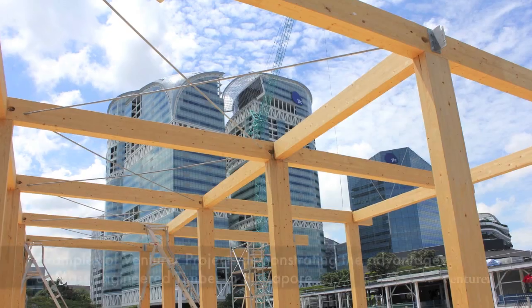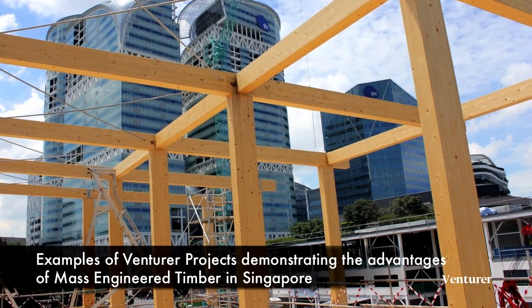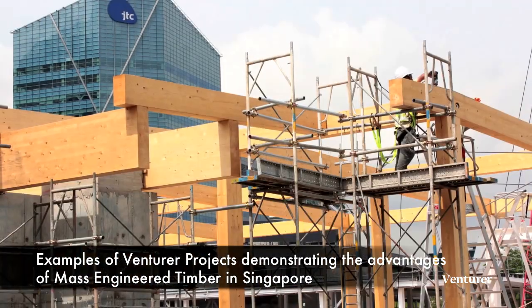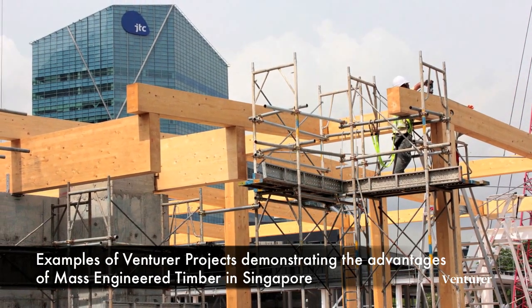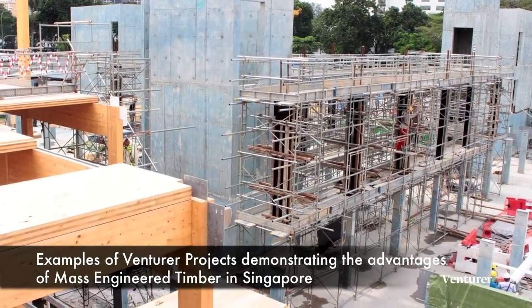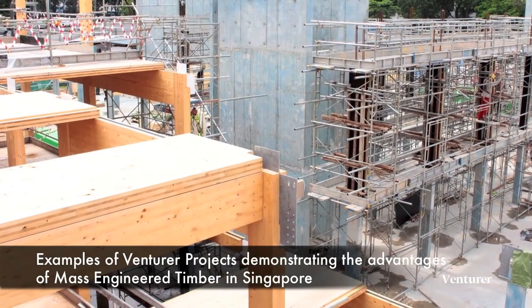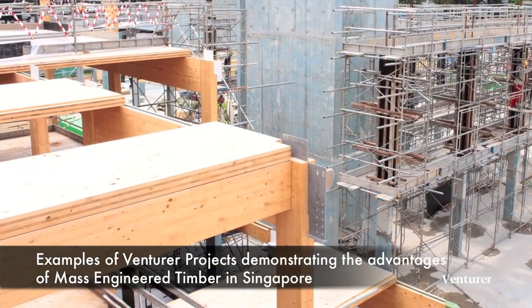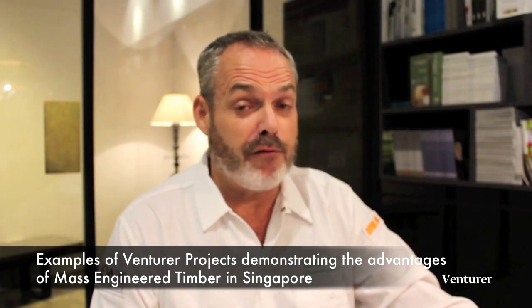Another important project that recently completed was a commercial light industrial building at One North — around three and a half thousand square meters over three storeys. The solution was a glulam post and beam with CLT for the structure. We were able to complete the work from award to substantial completion within seven months, which included one of the first submissions and approvals to the BCA.